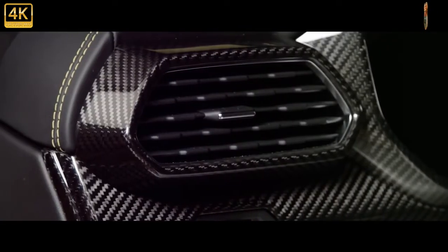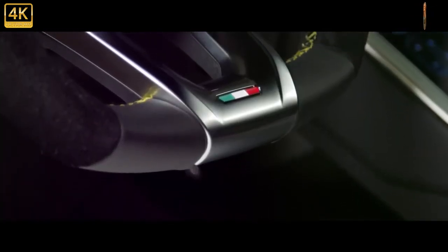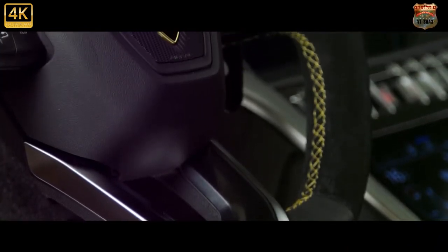The 2022 Urus is also more expensive than the outgoing model, with an extra $10,683 tacked onto its starting price. That may be the only thing about the Urus that goes unnoticed.